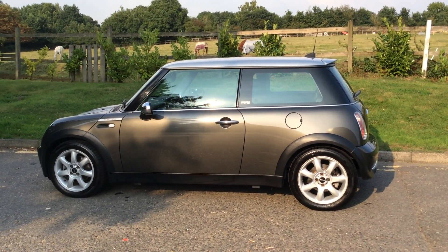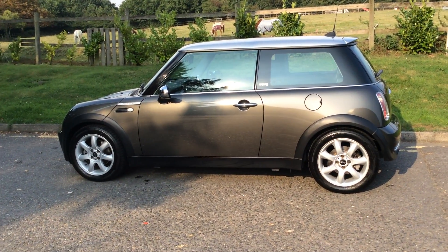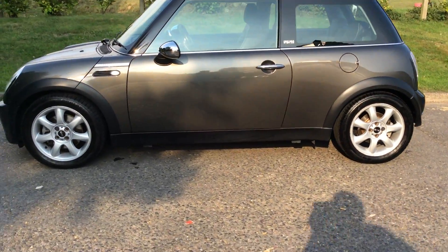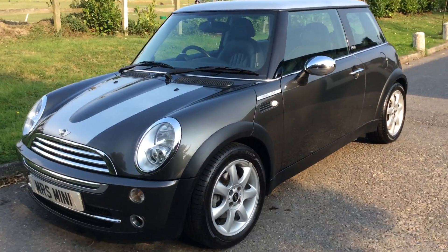This is a 2006 55-plate Mini Cooper Limited Edition Park Lane in Royal Grey. They only made these in 2006, so they come on a 55, an 06, or a 56 plate. This is one of the early ones.